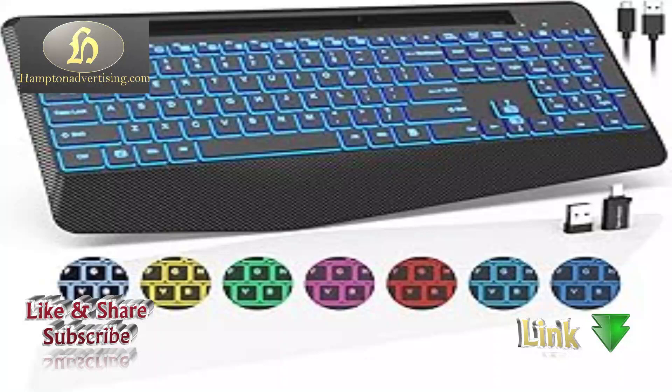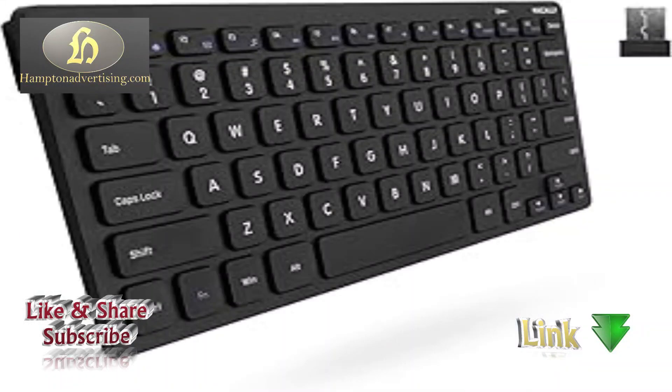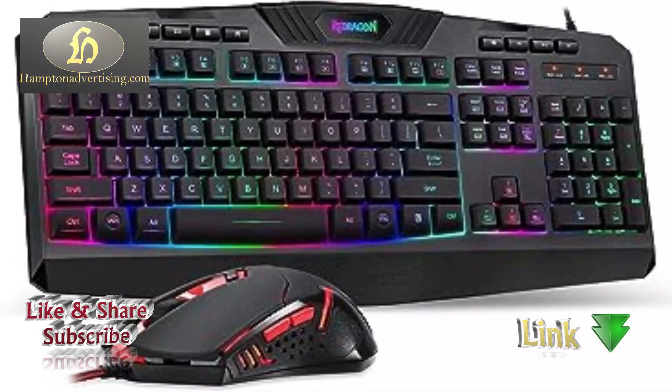and other functions efficiently, available in various types such as mechanical, membrane, ergonomic, and wireless keyboards. They cater to different user preferences. Keyboards provide a comfortable typing experience, aiding in swift and accurate input for both personal and professional use.